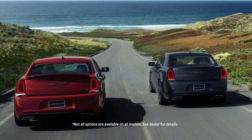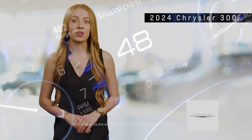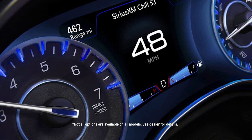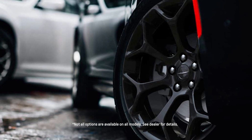For those seeking more power, the available 5.7-liter Hemi V8 engine produces an impressive 363 horsepower and 394 pound-feet of torque, ensuring exhilarating acceleration and dynamic driving capabilities. Both engines are paired with an 8-speed automatic transmission, offering seamless shifts and efficient power delivery.